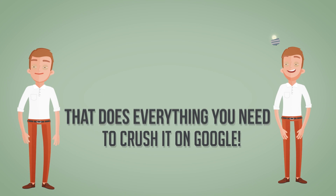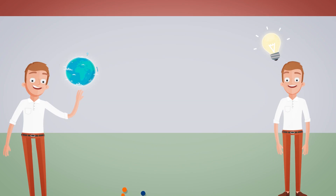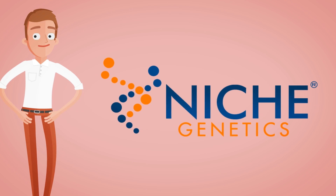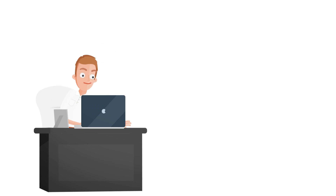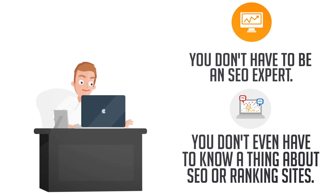Finally, an all-in-one system that does everything you need to crush it on Google. And I'm particularly proud of the fact that we cracked the technology in a way that makes Niche Genetics so easy and intuitive that literally anyone can use it and profit. You don't have to be an SEO expert. You don't even have to know a thing about SEO or ranking sites.